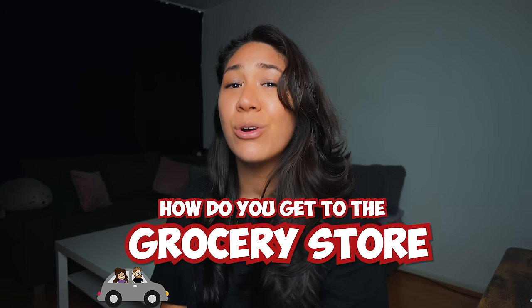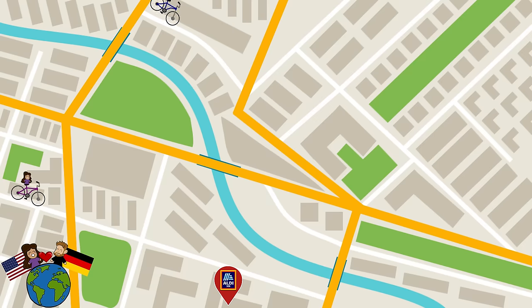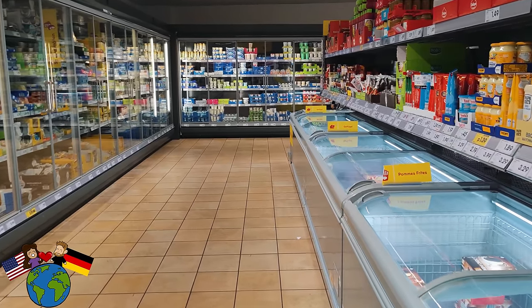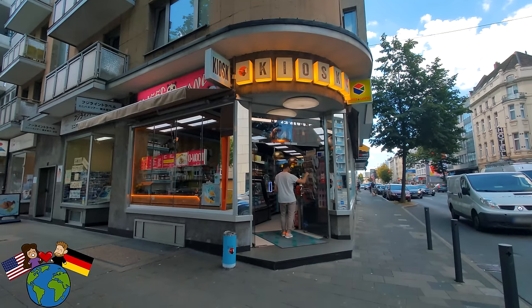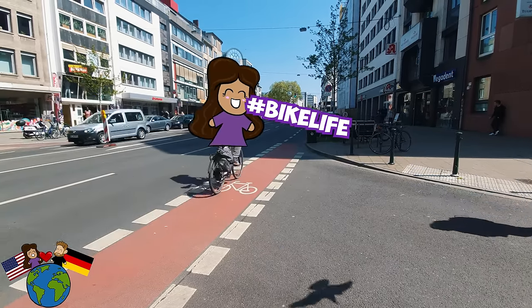One of the questions I often get since moving to Germany is how do you get to the grocery store without a car? In most cities in Germany, there are many supermarkets within a few hundred meters of residential areas. There are several large supermarket chains throughout Germany and also small local grocers or kiosks, so you can actually go without a car. Bike life!